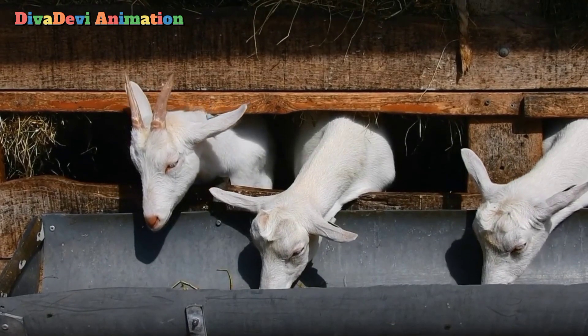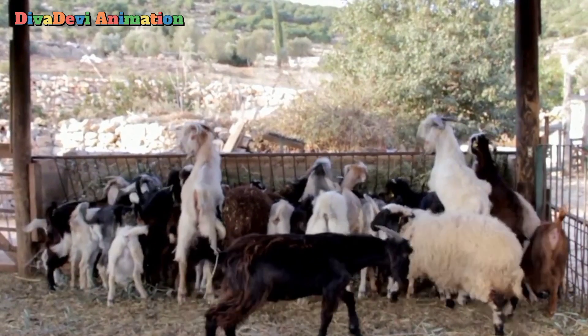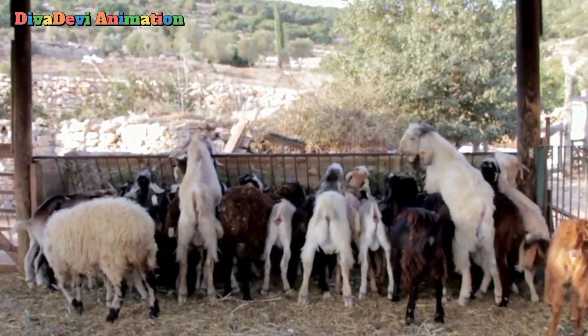Goats have been kept by people for about 9,000 years. People eat goat meat and drink goat milk. They also use goat milk to make cheese.